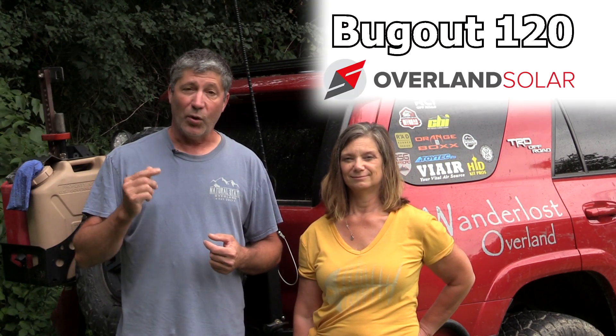So we started asking around for recommendations on Facebook groups, forums, and from our friends at Overland Power Solutions. During our research, one panel in particular kept coming up as highly recommended over and over: the Bugout 120 from Overland Solar. We looked into that one much closer and found it was most likely to fulfill all our needs and expectations.